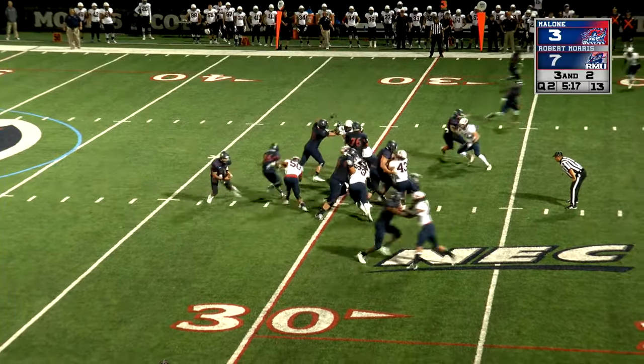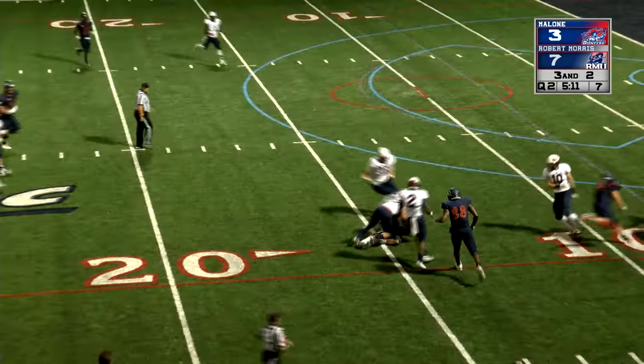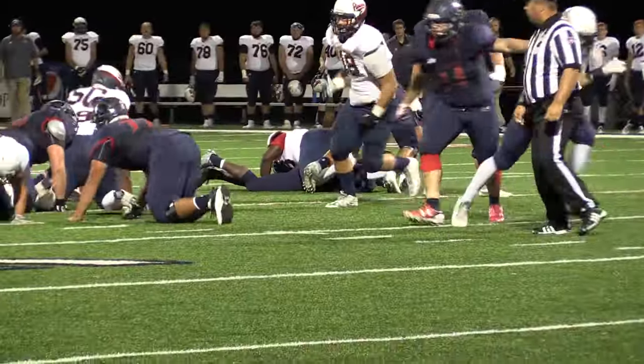Two tight ends in for Robert Morris, and Sancher again will run — he couldn't find anything up the middle. He tried to turn to the left, and it wasn't even Sancher — it's Barr. Barr kept the football and faked everybody out, including the voice of the Colonials, as he takes it down to the 14-yard line.